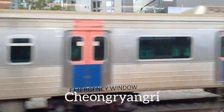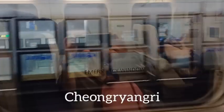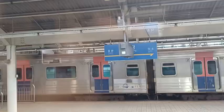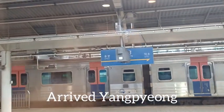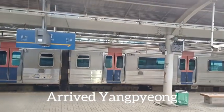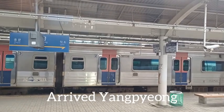Approaching Cheongyangli Station — this is still in Seoul. Cheongyangli Station, near Yangpyeong. Yangpyeong is good for a day trip; there's a river there, very nice, not far from south Seoul — so it's very popular as a day trip destination for a little holiday.